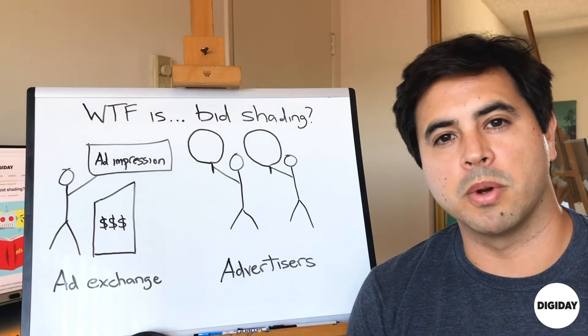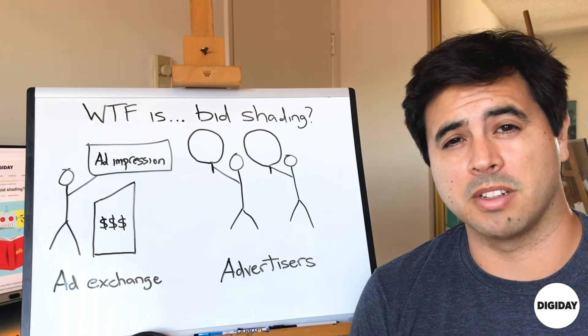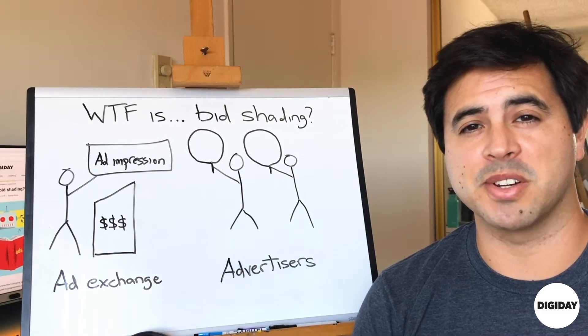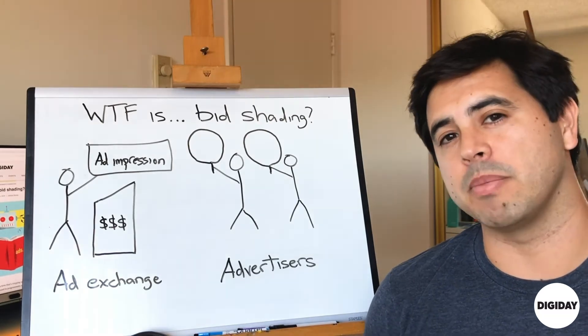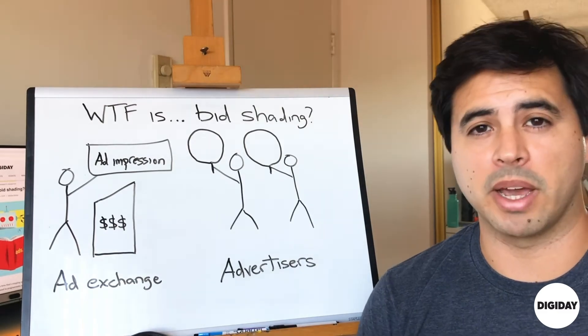Hey, I'm Tim Peterson. I'm a reporter at Digiday. Today, let's talk about how the programmatic auction model is changing and how advertisers are adopting a method called bid shading to try to make sure that those changes don't lead them to overpay for impressions, but how bid shading could lead to ad tech companies pocketing more of the money that advertisers are spending on programmatic advertising.